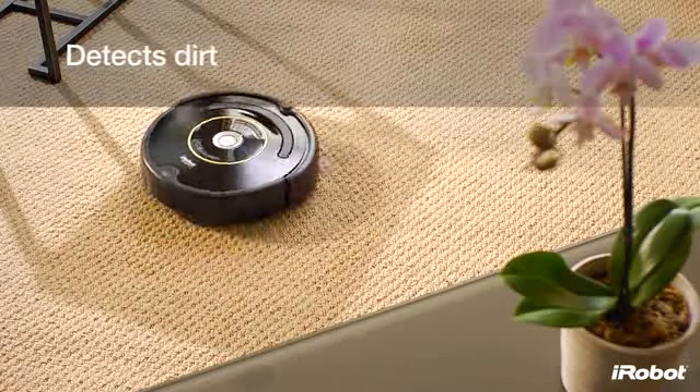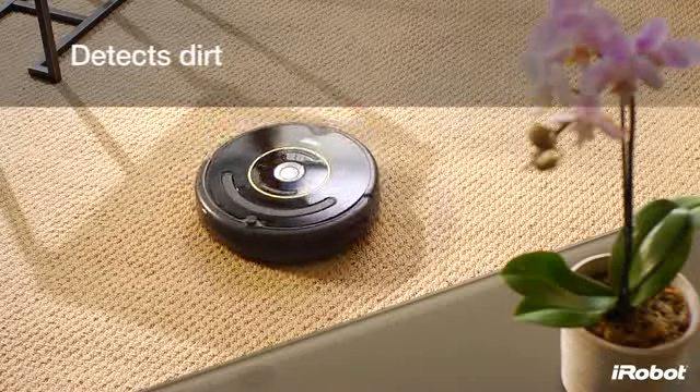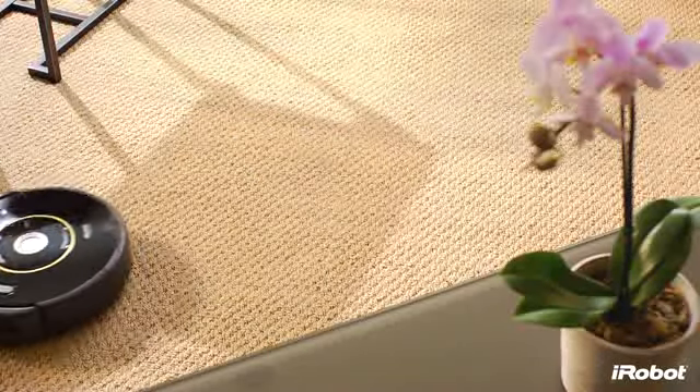Roomba uses an acoustic sensor to find dirtier areas and then spends more time cleaning them.